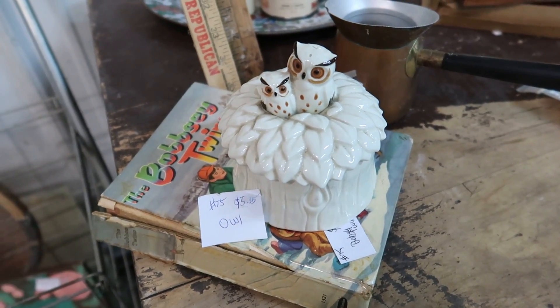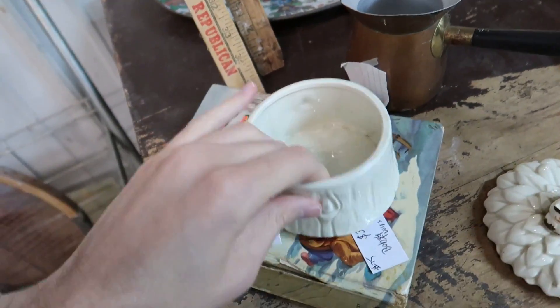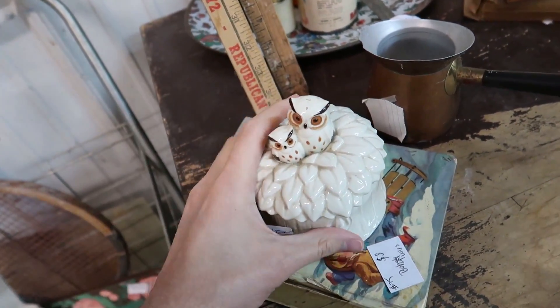I just came across this really cute owl in a tree — oh my gosh, it's five dollars and 35 cents, a no-brainer! And it is marked on the bottom 'Norcrest,' which — I keep finding Norcrest stuff today. Five thirty-five — what a deal. I love that so much.